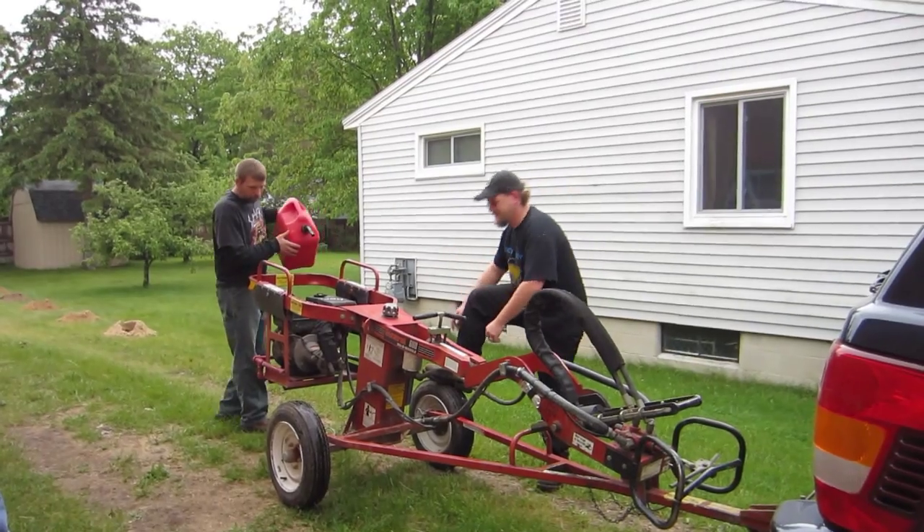We got all the holes dug and we're going to return the tool. And we're going to Home Depot to pick up all the cement, the screws, and some bee killer — because they found a bees nest and that wasn't cool. Nobody got stung, thank goodness. So we're going to get some bee killer and then head back to the house and put some cement in some holes.